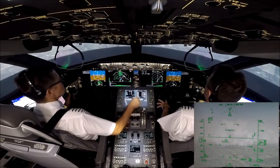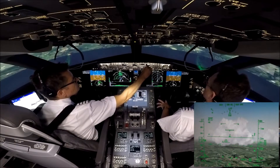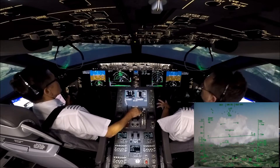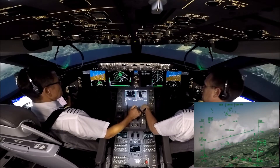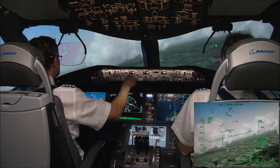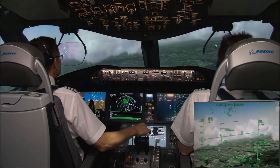Tom Jet 1 Papa Charlie, descend 3,500 feet, further right heading 130 degrees. Tom Jet 1 Papa Charlie, 3,500 feet set. Check. Flaps 1. Speed will not pass. Check.